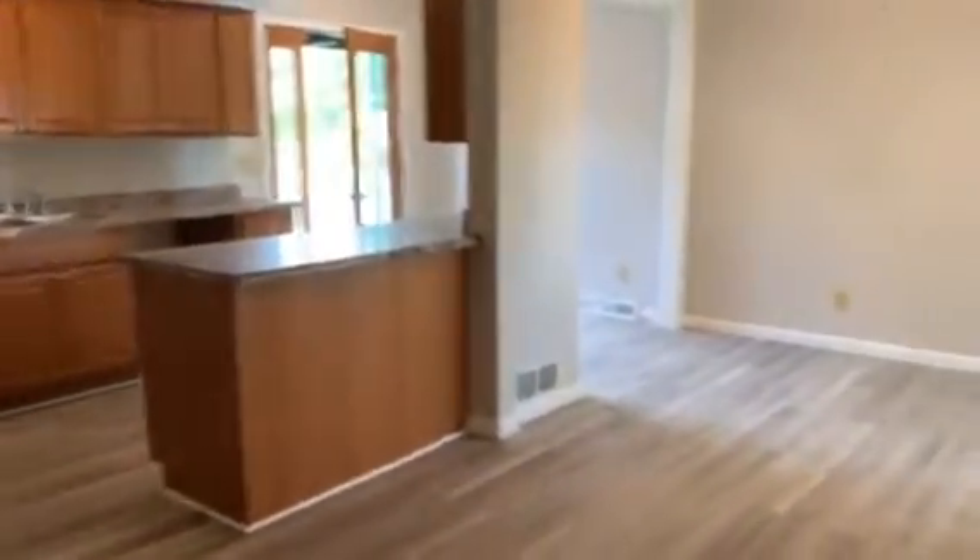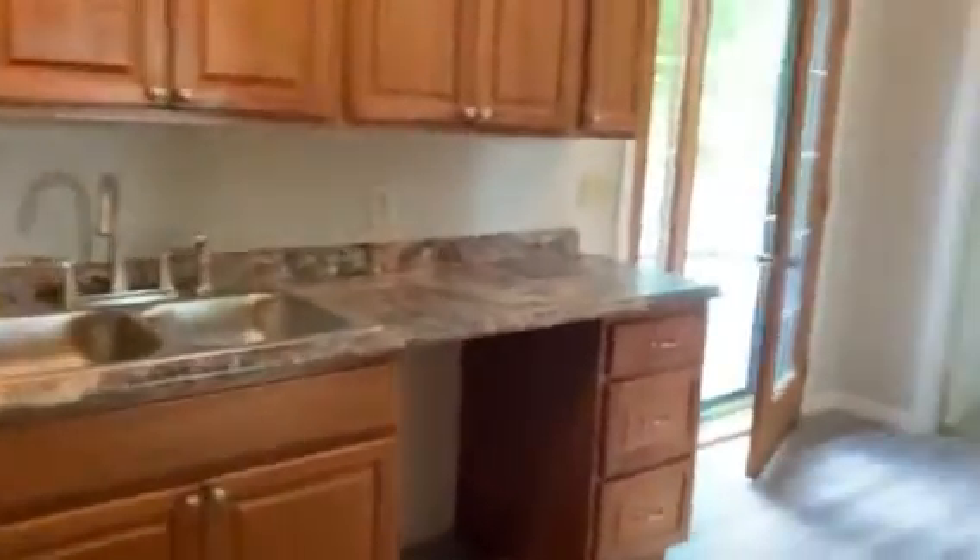Nice open kitchen, eat-in kitchen — well, dining room, I don't know how we call that. Again, tons of natural light.